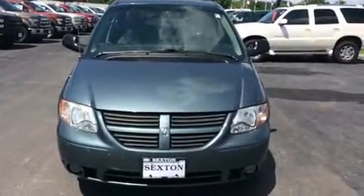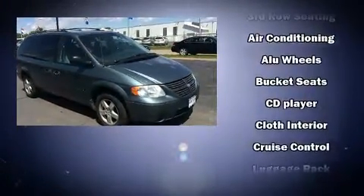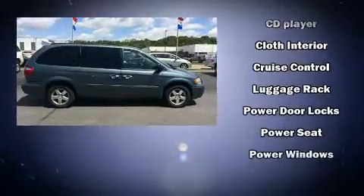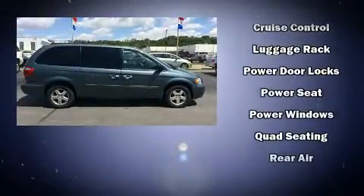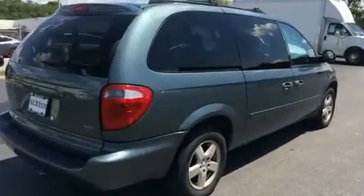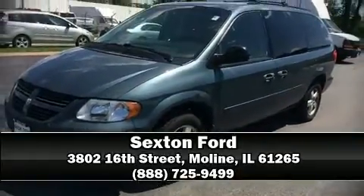Dodge also prioritized safety and security with features such as dual front impact airbags with occupant sensing, airbag knee airbags, traction control, a panic alarm, and four-wheel disc brakes with ABS. Stop by our dealership or give us a call for more information.